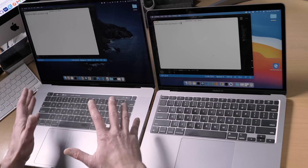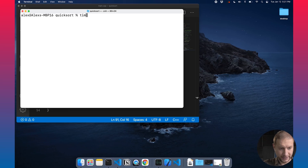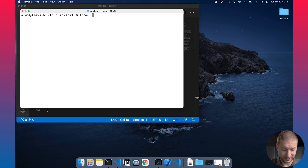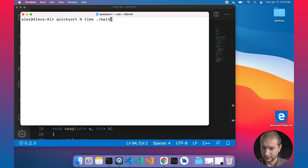Let's get to the test. I've got the same exact code on the MacBook Pro and the MacBook Air. I'm going to use the time command — thanks to all those that commented about the time command, by the way, really handy. I'm going to time main and enter a size of 1 million. I'm going to do the same thing here — time main — and put in 1 million. Here is the moment of truth. Let's execute this.